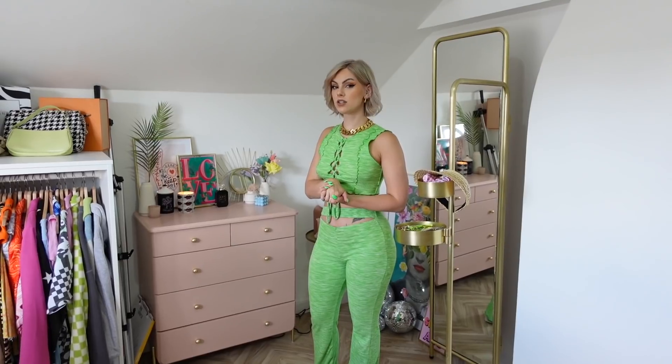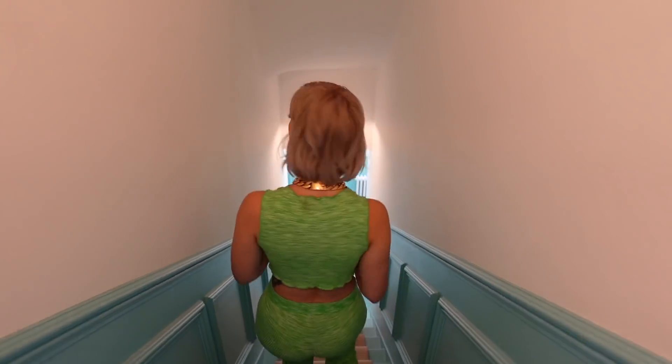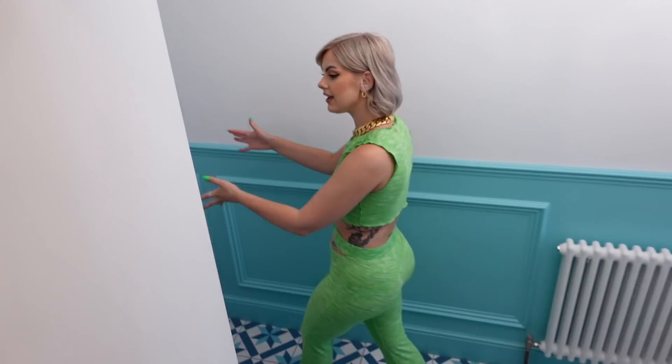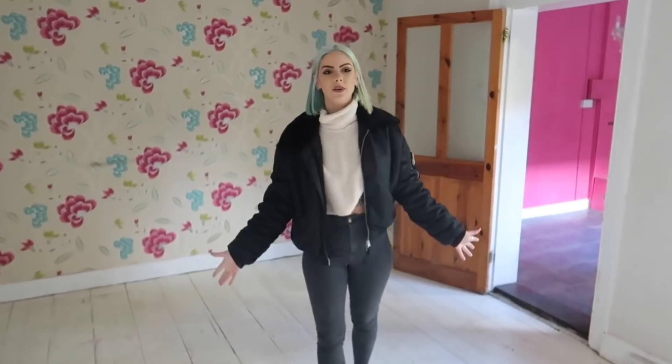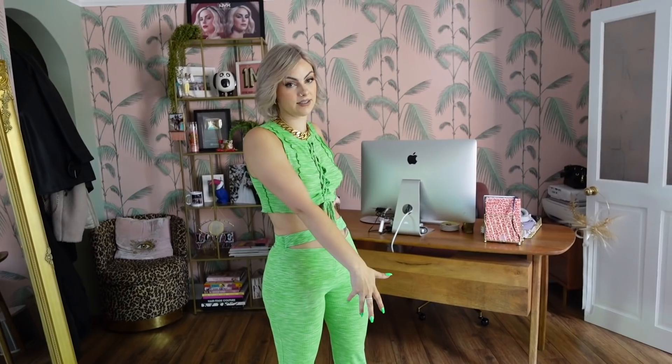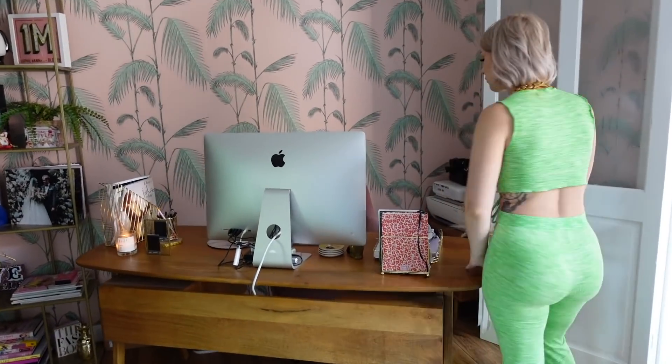Let's go downstairs to the office — I've actually never shown you guys this space because it's never really been properly finished. This is where the magic happens — well, the second part. Robin does all the editing down here. We've got a lovely big desk with my iMac on it. It's a really nice space to sit and edit.